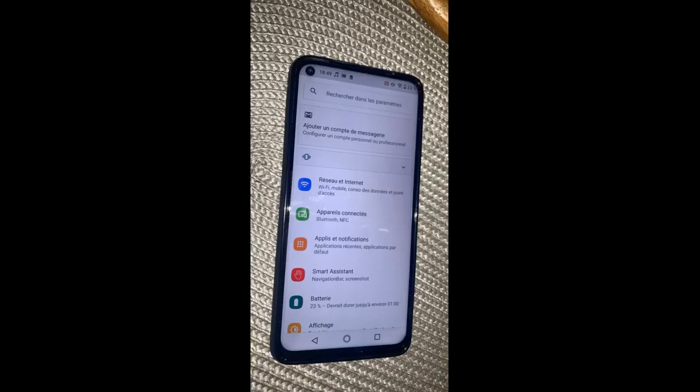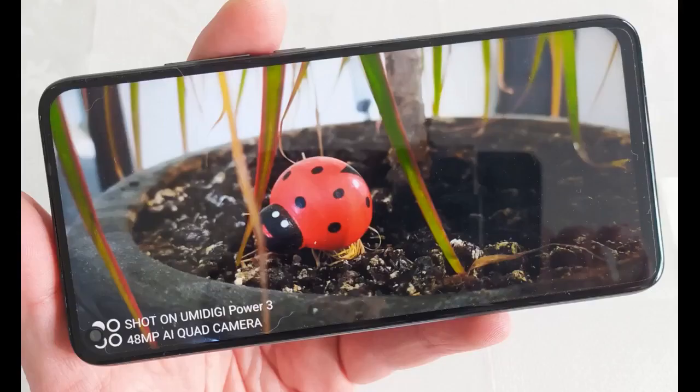Ce commentaire vous a-t-il été utile ? Pouvez-vous me le faire savoir en cliquant sur le bouton ci-dessus ? Merci d'avoir lu jusqu'au bout, j'espère avoir été utile.